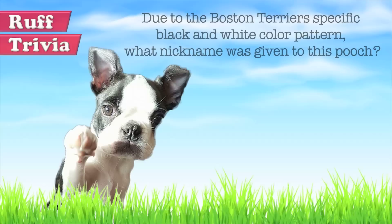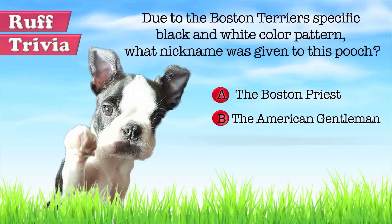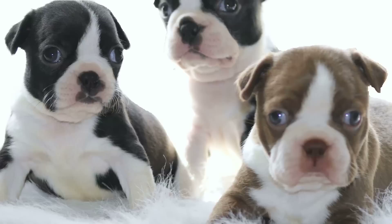Time for some rough trivia. Due to the Boston Terrier's specific black and white color pattern, what nickname was given to this pooch? A: The Boston Priest. B: The American Gentleman. Or C: The Miniature Panda. What do you think? Give it your best guess in the comments below before we get to the answer. Hang on tight and we'll get back to this trivia question toward the end of the video.